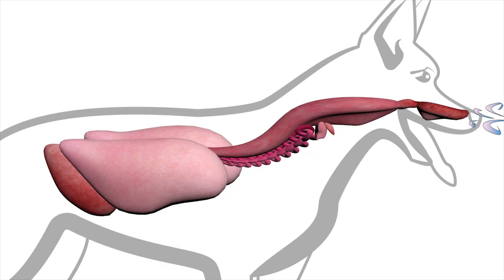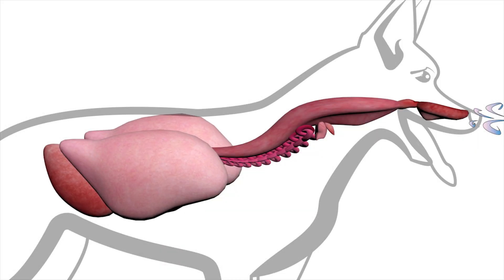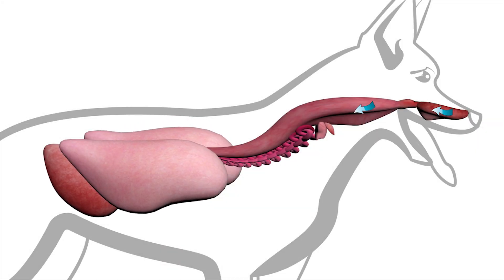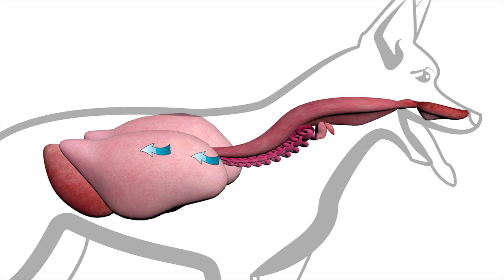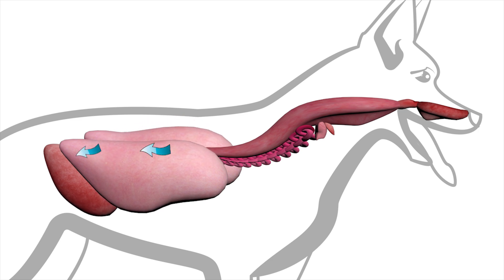Canine respiratory system. Respiration is a function we don't often think about — after all, we do it automatically. Breathing is a necessary function in the body, as we need oxygen for growth and need to expel the waste, which is carbon dioxide. Let's take a look at how the system works in a canine's body.